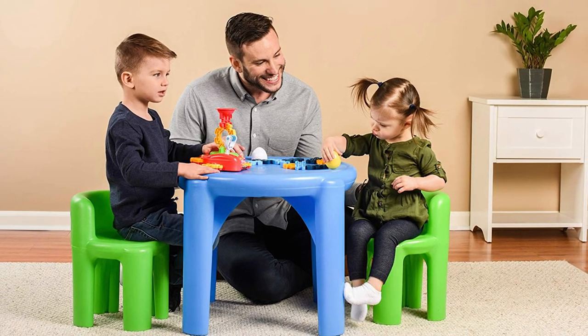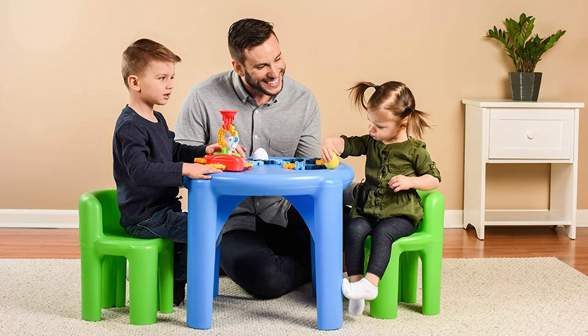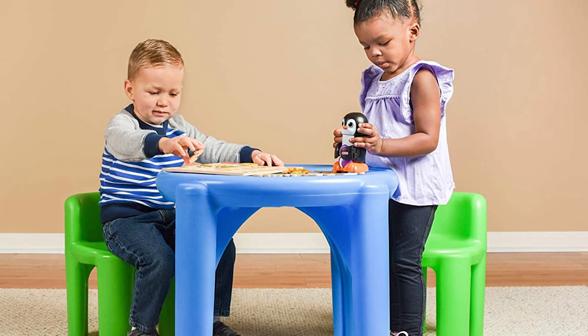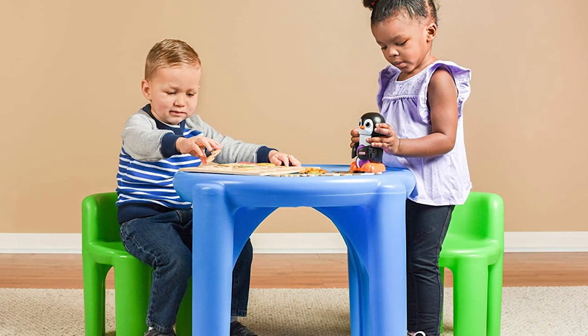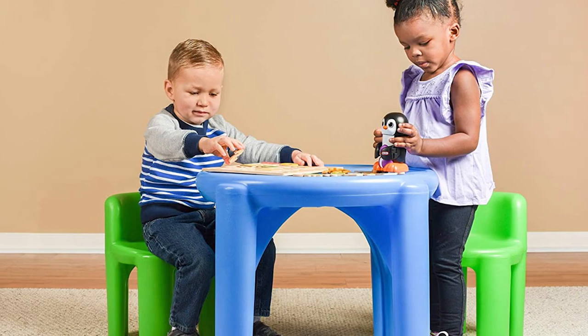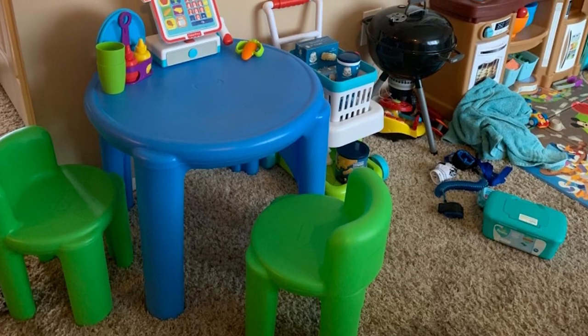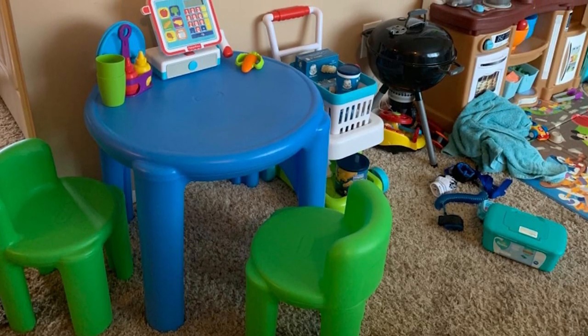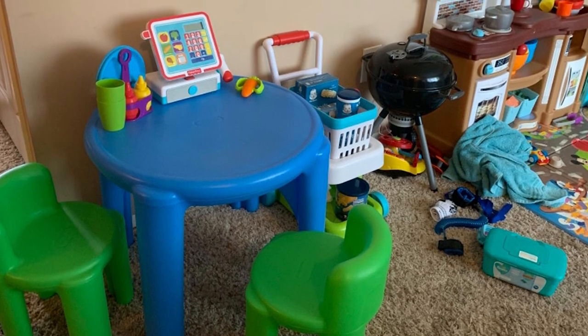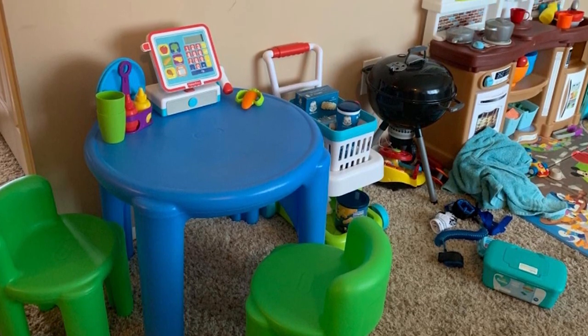It also makes the tables and chairs easy to clean and maintain — just wipe the surface with a wet cloth or tissue and they are all clean. Even after rough use, these cute pieces retain their character. The chairs, when placed across each other, neatly nest beneath the tabletop, saving your space. They can carry much more weight than specified, so it will be okay if you occasionally sit on the chair to give your child some company.